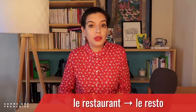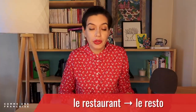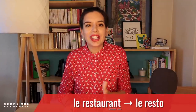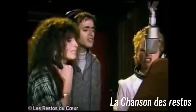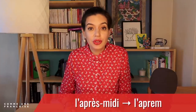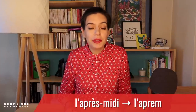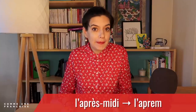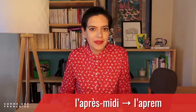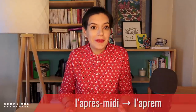The second sentence used 'le resto' for 'le restaurant,' with a silent T and an 'en' sound at the end: le resto. There was also 'l'après-midi' for the afternoon. Repeat after me: l'après-midi.